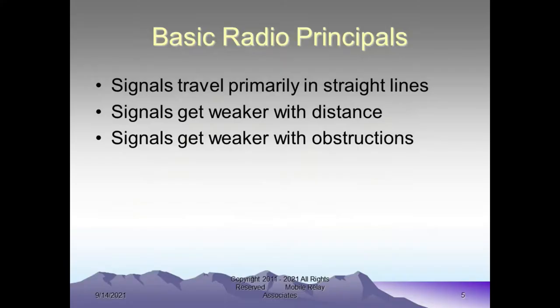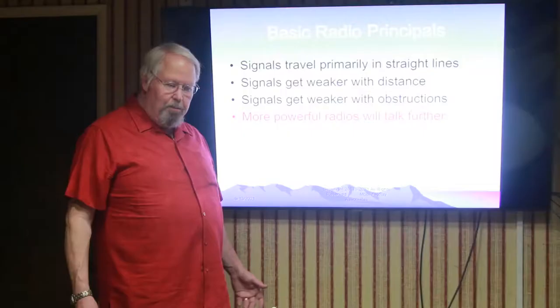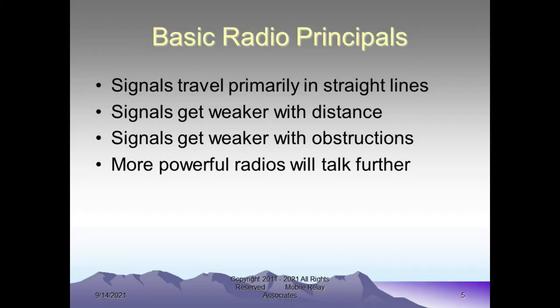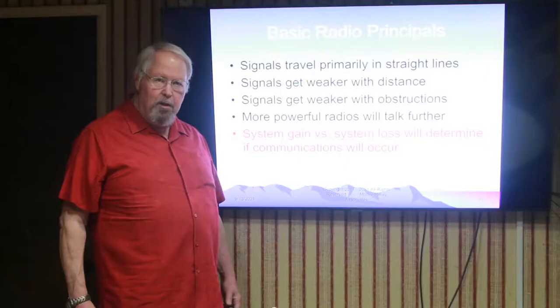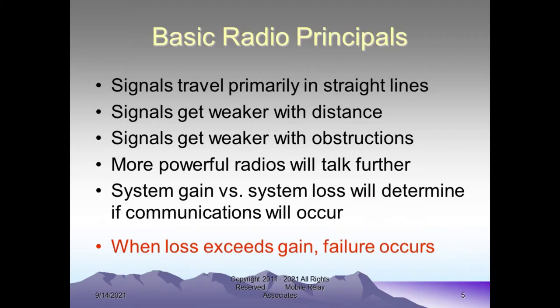If you have a more powerful radio, it's going to talk further. A simple example: you've got a brighter, more powerful light — a 100-watt light instead of a 25-watt light — it's going to light up things at a greater distance. Basically what's going to determine whether or not the radio works in your situation is whether the system gain is greater than the system losses. The system losses are the distance and the obstructions between who is talking and who is listening. Whenever your loss exceeds the system gain, there's no communication; if the loss is less than the system gain, you can still communicate.